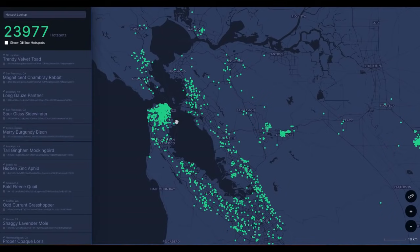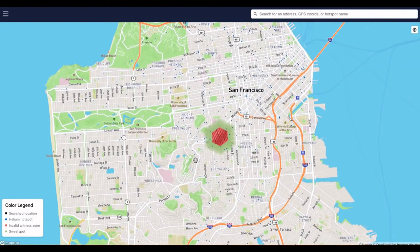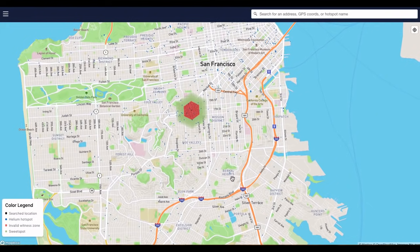There are other ways of doing this. If we poke around on the internet on some blogs and engineering posts, we can find an interactive map at helium.place — I'll put a link in the description below. This map is similar to the other in that the blue dots are all hotspot locations. The most important pieces of the color legend are red for the invalid witness zone and green for the sweet spot.